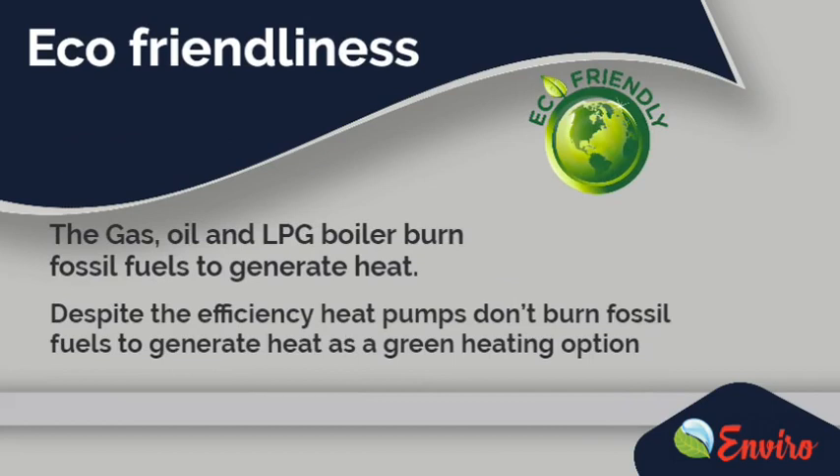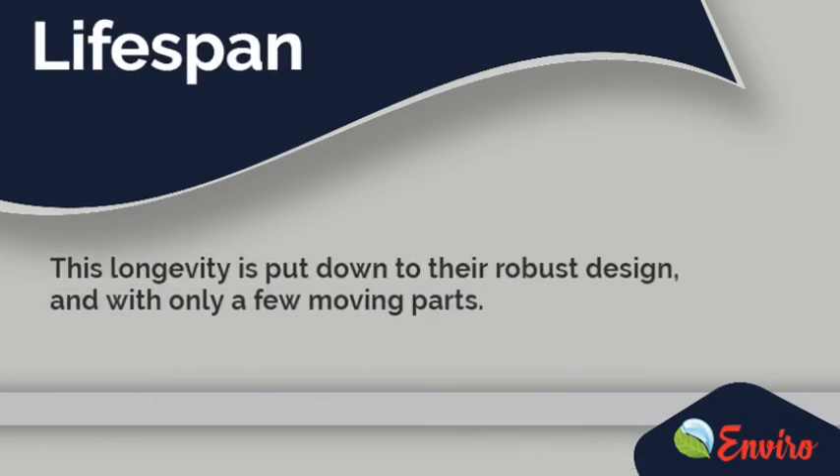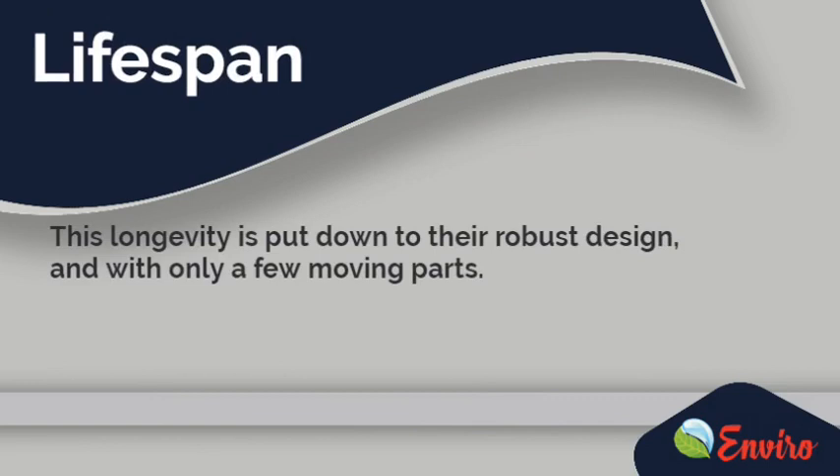Air Source Heat Pumps are environmentally friendly by design. As we know, gas, oil and LPG boilers burn fossil fuels to generate heat. Heat pumps don't burn fossil fuels to generate heat, making them a green heating option. This longevity is put down to their robust design, with only a few moving parts.